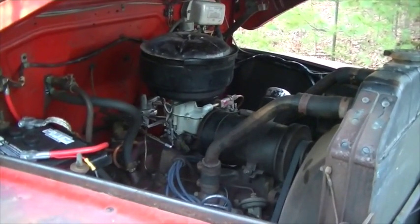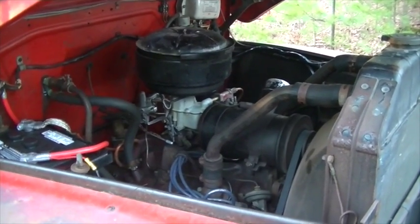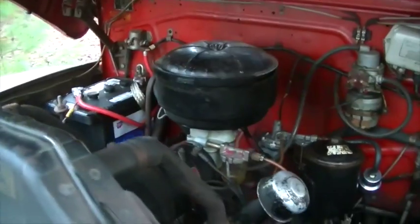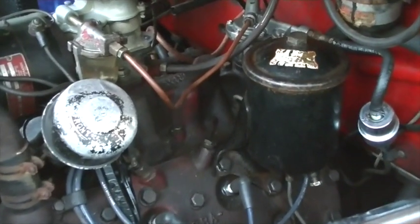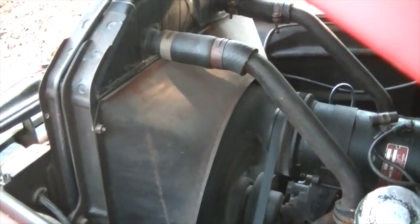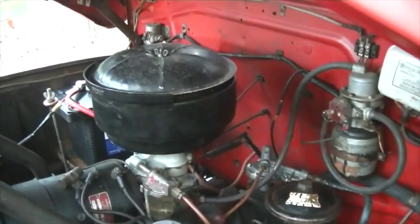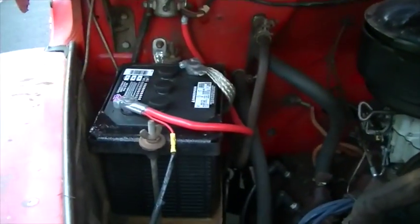All right, John, you want to start it up for us? It goes over, it idles very nicely. Features a brand new battery.